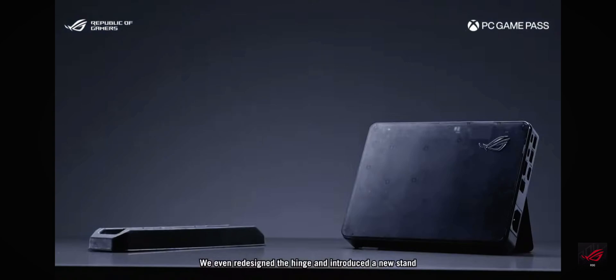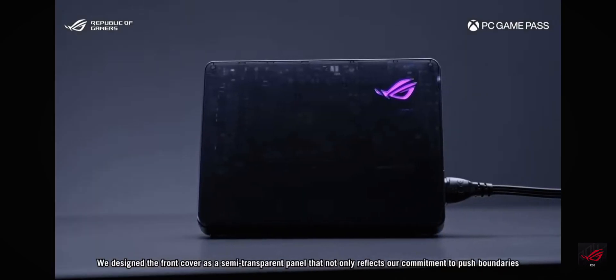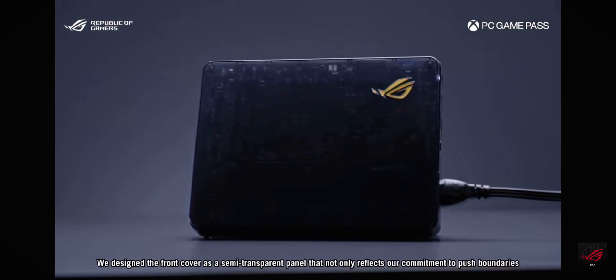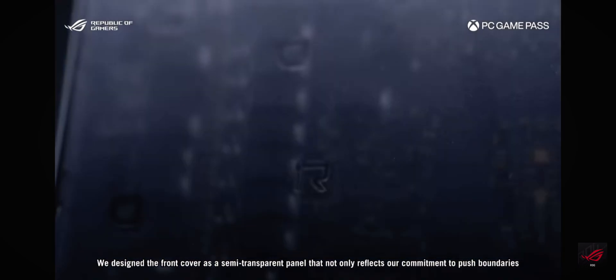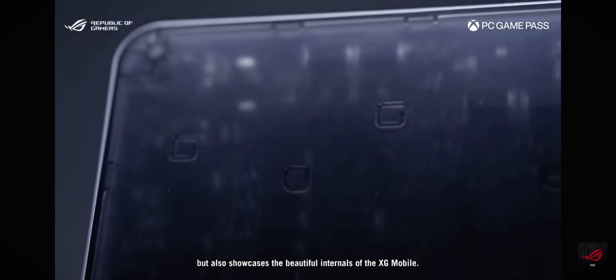We even redesigned the hinge and introduced a new stand, allowing for various positions and safe space to adapt to a wider range of environments. We designed the front cover as a semi-transparent panel that not only reflects our commitment to push boundaries, but also showcases the beautiful internals of the XG Mobile.